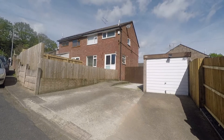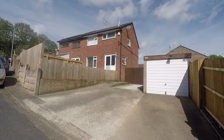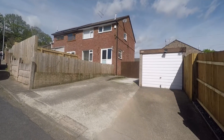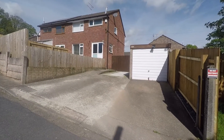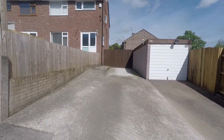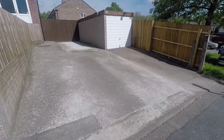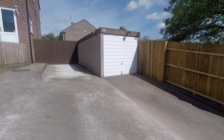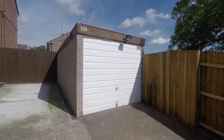Good morning and welcome to this Pinkmood video tour of this three bedroom semi-detached property situated on Claremont in Newport. We're starting off outside the front of the property, and just ahead we have access to the driveway. The property occupies a large end plot, allowing space for this lovely large driveway suitable for off-road parking for multiple vehicles. The driveway leads up to the garage space, providing excellent storage or parking facilities.